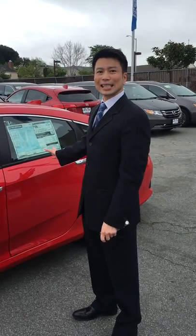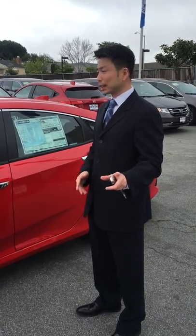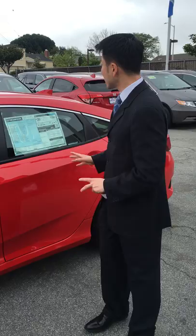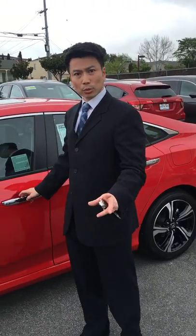You're looking at a 2016 Honda Civic EX Touring. This vehicle is as high as it gets when it comes to Honda Civics — it's the top of the line. It comes equipped with 170 horsepower and a turbo engine. The horsepower-to-weight ratio on this car enables you to get about 35 miles per gallon, though actual mileage will vary depending on driving habits and road conditions.